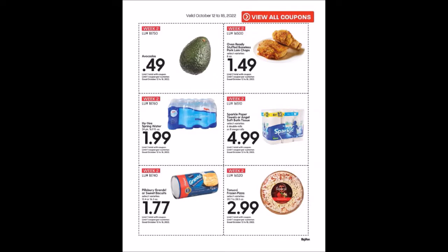We have avocados for 49 cents, limit of one. We have the Oven Ready Stuffed Boneless Pork Loin Chops, eight ounces for $1.49, limit of two. We have the Hy-Vee Spring Water, 16.9 fluid ounce bottles, 24-pack — it is the blue one, the spring water, not the green package — for $1.99, limit of one.